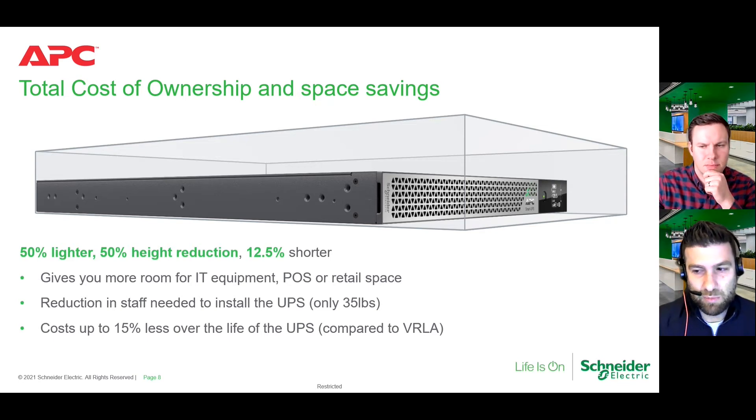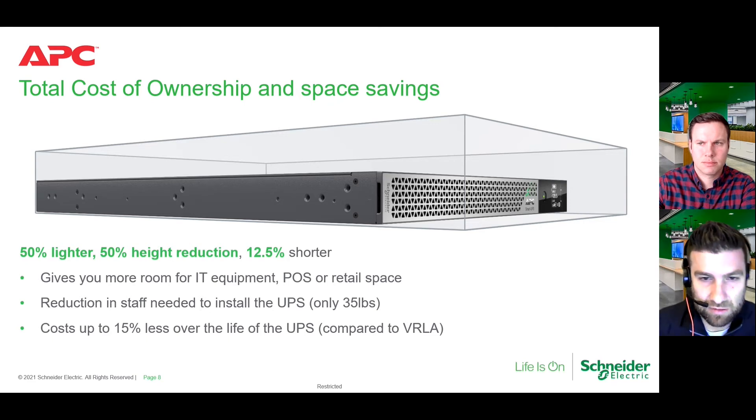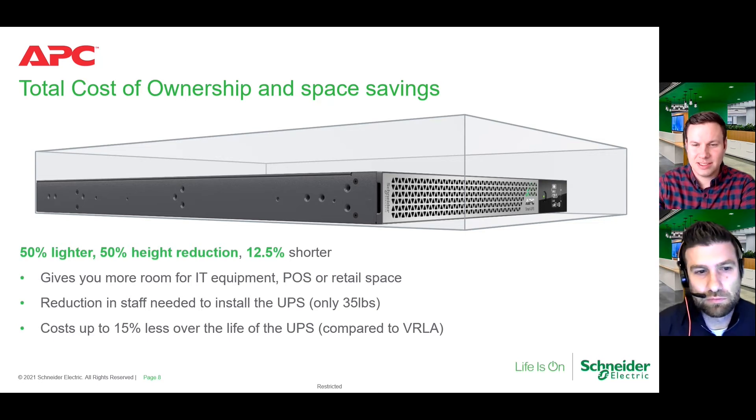A big number for me is 35 pounds. When I talk to customers about that, everybody is used to carrying around batteries themselves that can be 35 or 45 pounds just on their own. So this being 50% less weight — that's not only the lithium-ion battery doing that, that's also the UPS design innovation we've talked about. It makes you more creative depending on your needs from an installation standpoint.